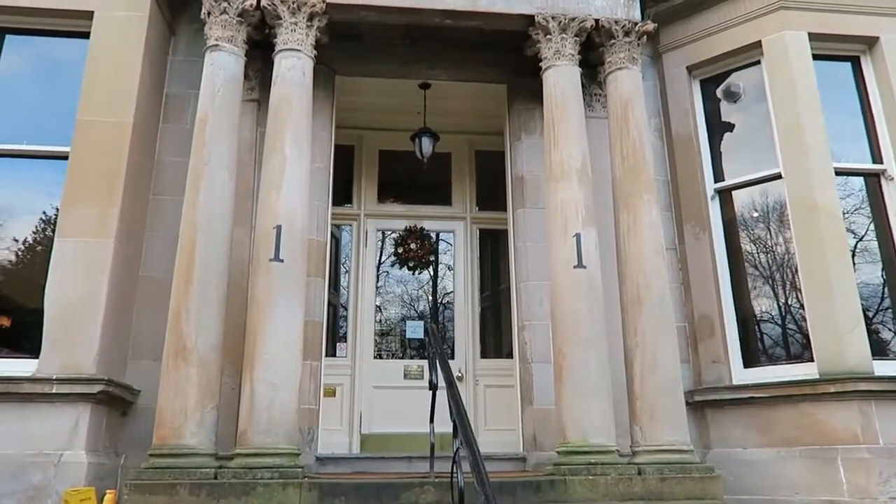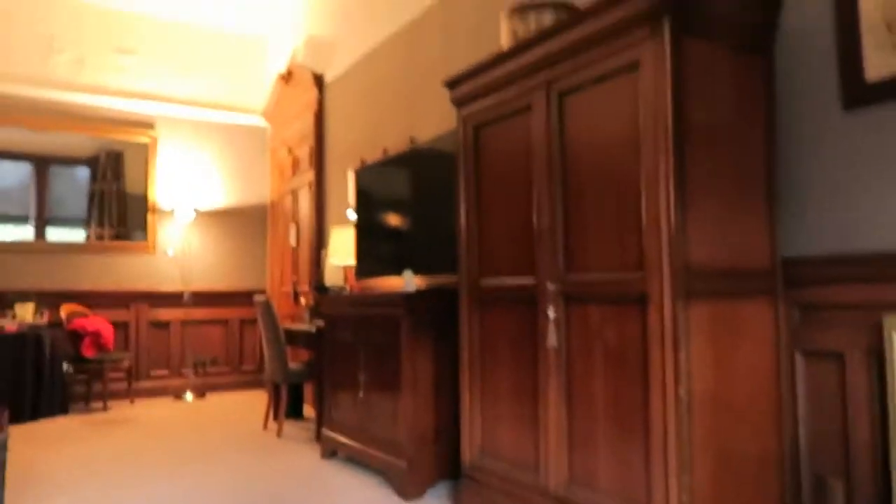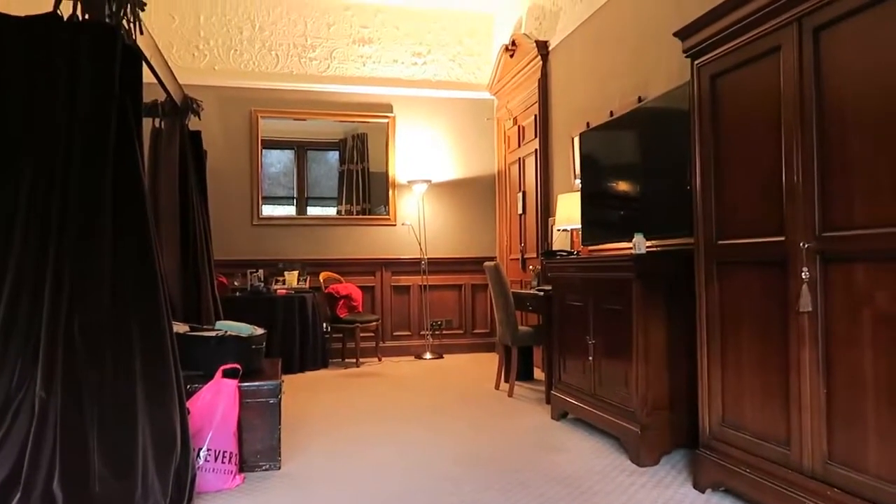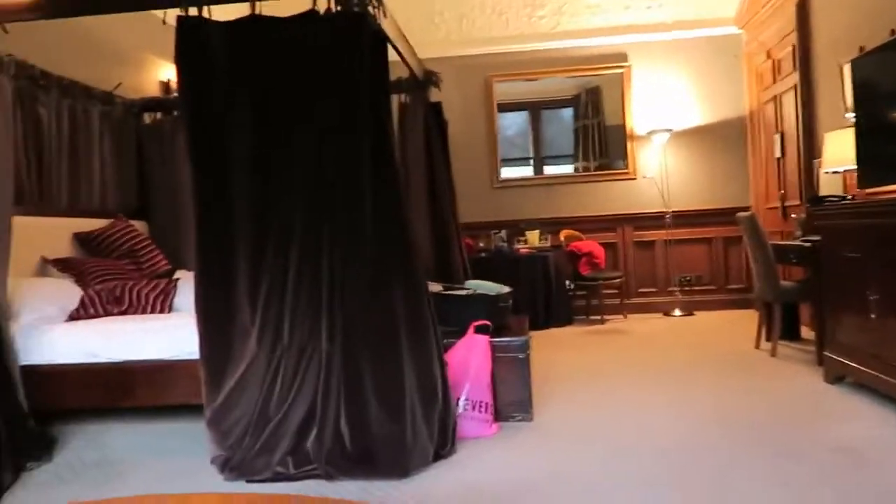The TV was excellent — a big TV, I think maybe a 50-inch in this room, and it had plenty of channels. The internet connection was also really good. There's no password for the internet — you just go on, put in your email address, and that's you connected.